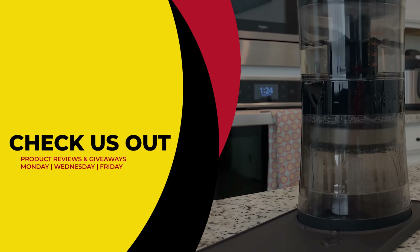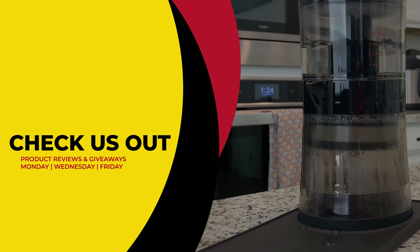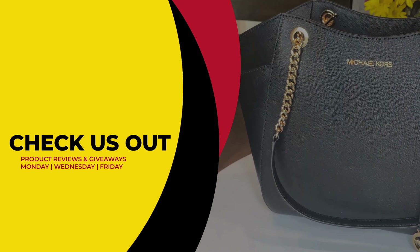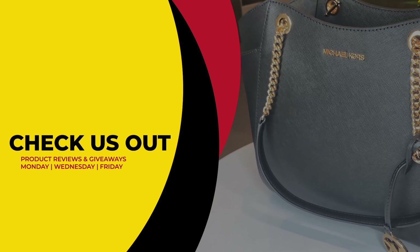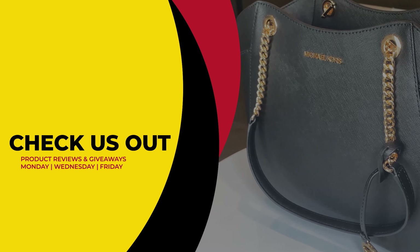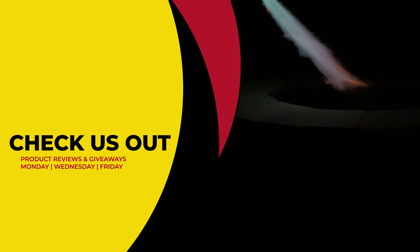If you liked what you saw today and you can't wait to see if you'd won, we've included our purchase link in the description below. This has been Review To You, where we review and give to you for free. From Matt and Gary, see you guys next time.